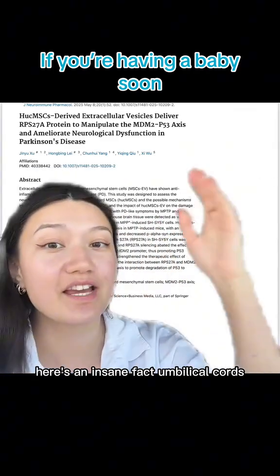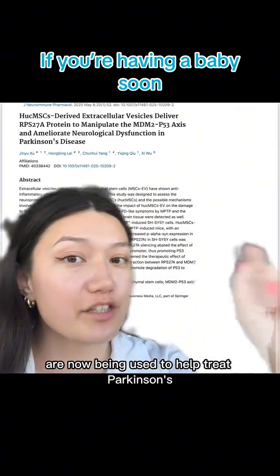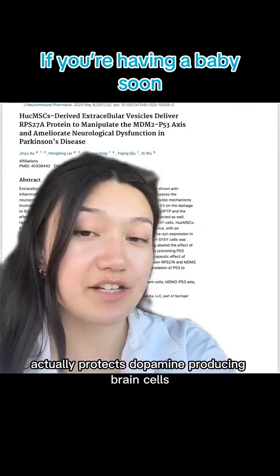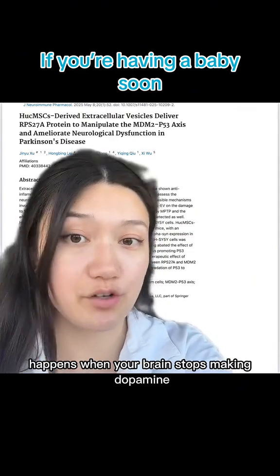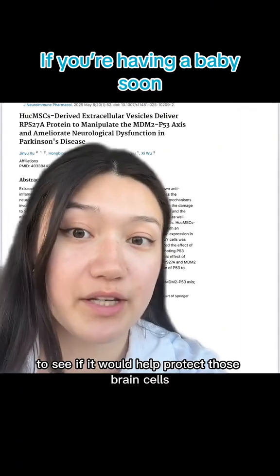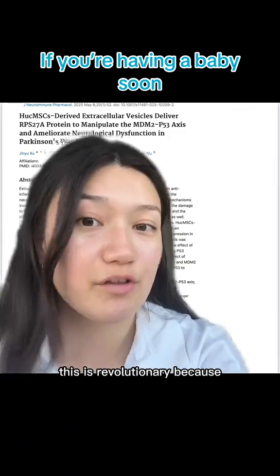If you're going to have a baby soon, here's an insane fact: umbilical cords — especially the stem cells inside them — are now being used to help treat Parkinson's. In a mouse model of Parkinson's, scientists used stem cells specifically from the umbilical cord to protect dopamine-producing brain cells. Parkinson's happens when your brain stops making dopamine, which helps you move and feel balanced. The researchers gave tiny particles from umbilical cords to mice to see if it would help protect those brain cells — and it worked. These mice had less brain damage and they could move better.